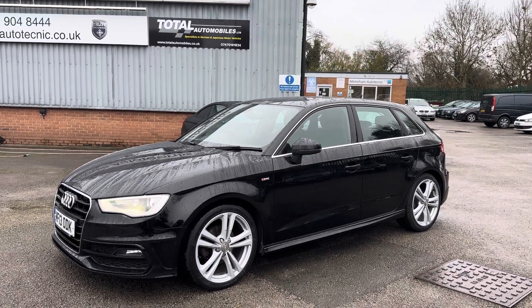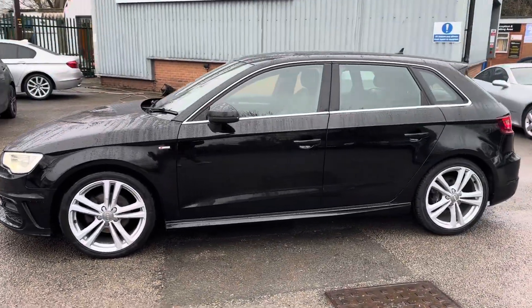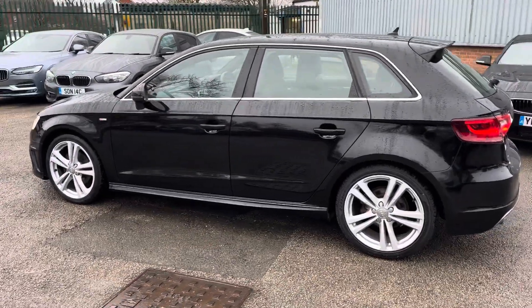Good afternoon, my name is Matthew and this is the latest car on our website, which is www.totalautomobiles.co.uk. You can also find the car on AutoTrader and on YouTube. I've just thought I'd do a quick video on this car just to show a bit more detail.